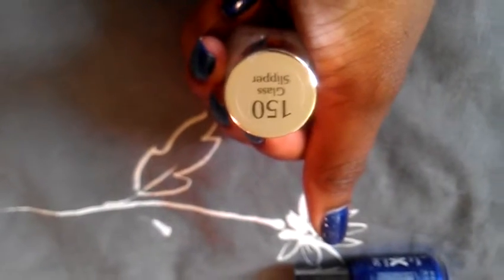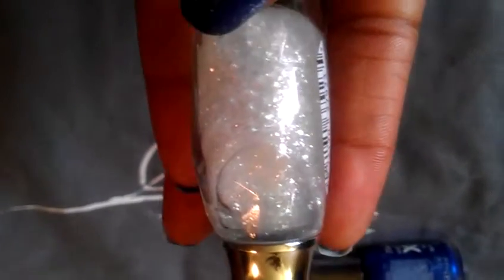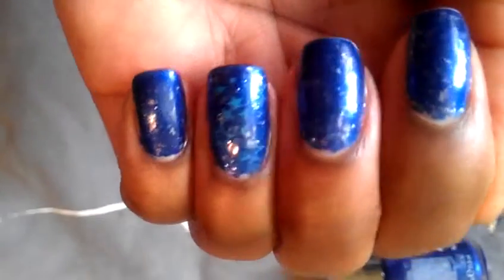This is Sally Hansen's Diamond Strength No Chip Nail Color, and the color is 150 'Glass Slipper.' I really like this because it's a glitter fleck polish top coat with white flecks. Most of the time the flecks are multi-colored, so when you put them on a dark polish the fluorescent color changes how it looks — it doesn't stay white. But this one stays just white on the polish.